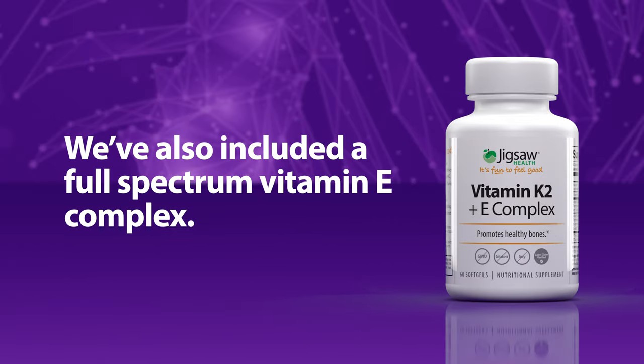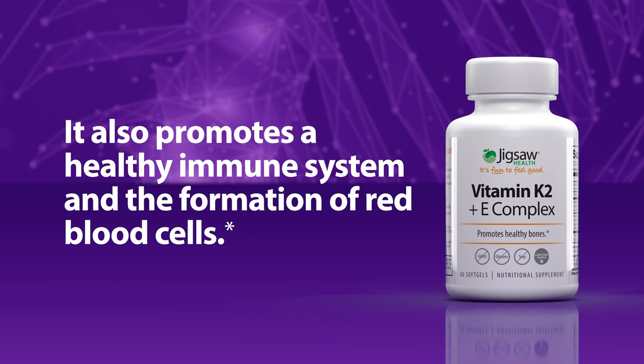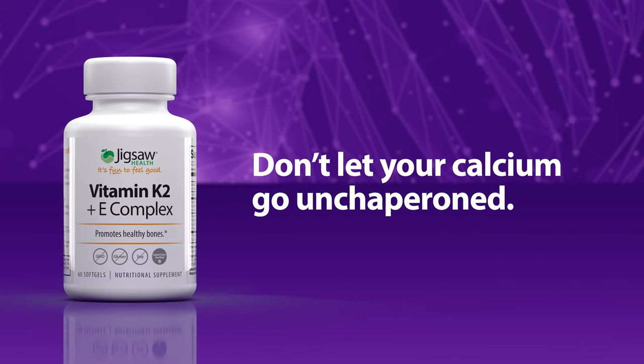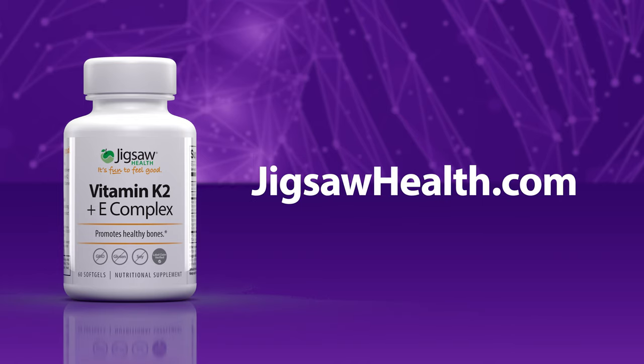We've also included a full-spectrum vitamin E complex because it helps the utilization of vitamin K in your body. It also promotes a healthy immune system and the formation of red blood cells. So don't let your calcium go unchaperoned — order your bottle of Vitamin K2 Plus E Complex today at JigsawHealth.com.